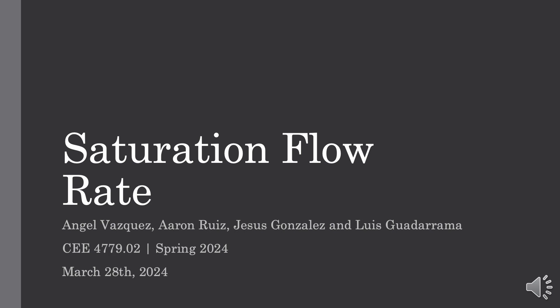Good afternoon everyone. Today we will be presenting our saturation flow rate lab. This presentation was created and prepared by Angel Vasquez, Jesus Gonzalez, Luis Guadarrama, and Aaron Ruiz.